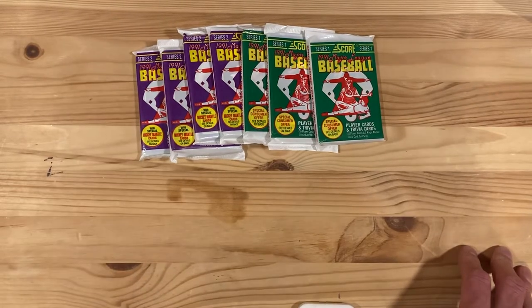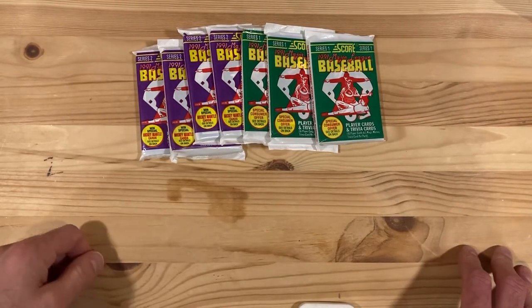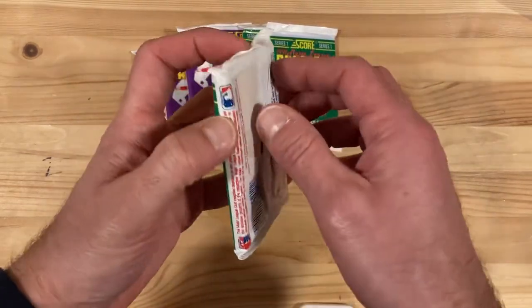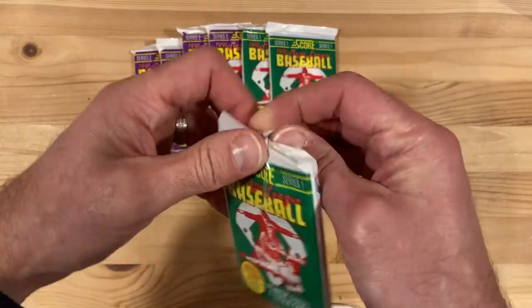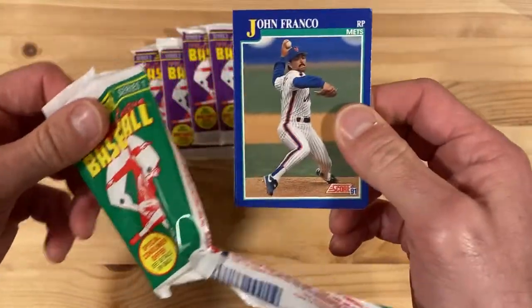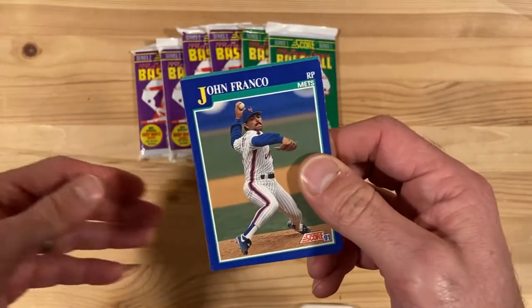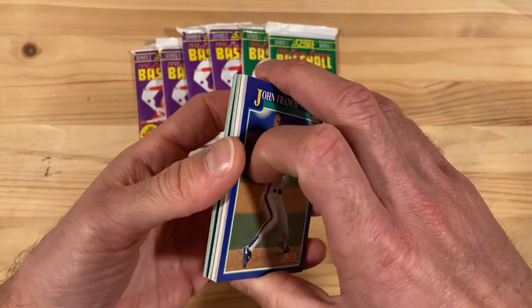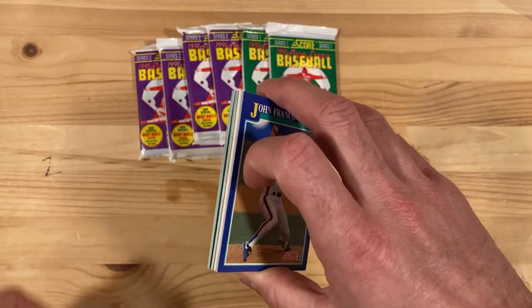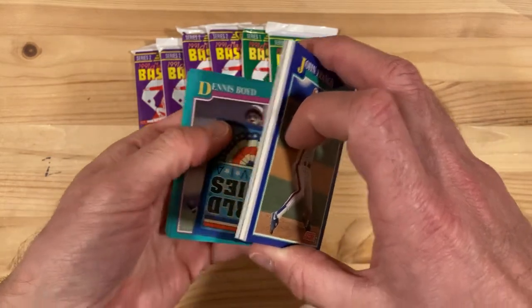Shawn Dunston even has a few in here beyond his base cards. It's always fun to pull these out and there are lots of different cards in here, so we'll see what we've got. Plus, there's a chance that we could pull one of those Mickey Mantle inserts or even a Mickey Mantle autograph out of these cards. I did do that one time when I was a kid, and I don't have it anymore, but it'll be fun to pull that again.